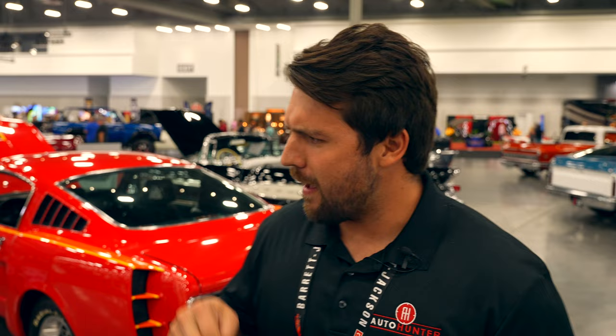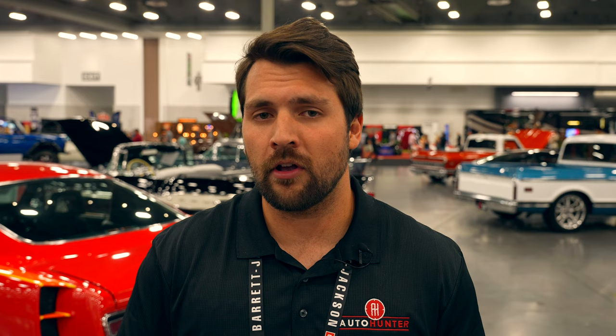Go ahead and like the video if you enjoyed it, and throw a comment below about what you think of this car. This is definitely not your typical build. It's cool to see something like this, which was recently refurbished in 2007 back to how it was built in the 1970s. Make sure you're subscribed so you don't miss any future content. If you're interested in purchasing a collector vehicle, check out AutoHunter.com for online auctions or ClassicCars.com, which currently has over 35,000 vehicles on the online marketplace. Thank you so much for watching.